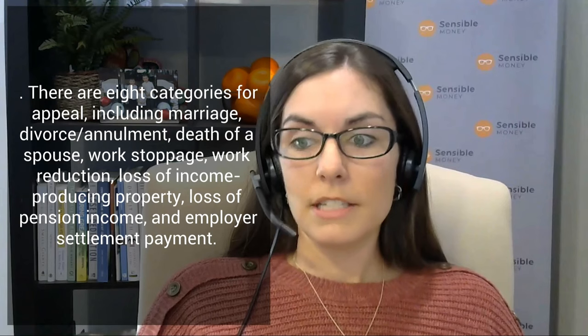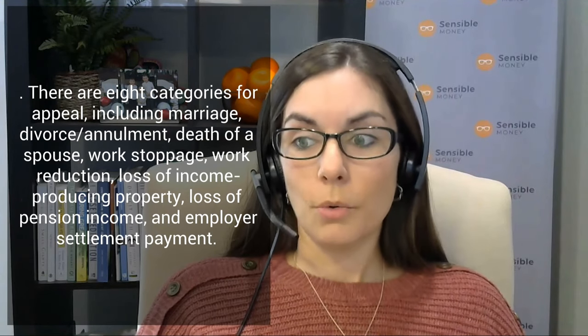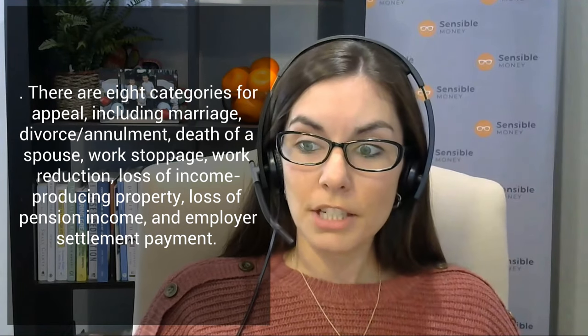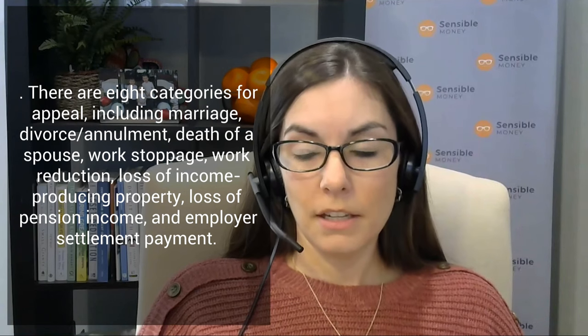The eight life-changing event options are: marriage, divorce, death of a spouse, work stoppage, work reduction, loss of an income-producing property, loss of pension income, and employer settlement payment. In my experience as a retirement income planner, the most common one I help people with is work stoppage — in other words, retirement.